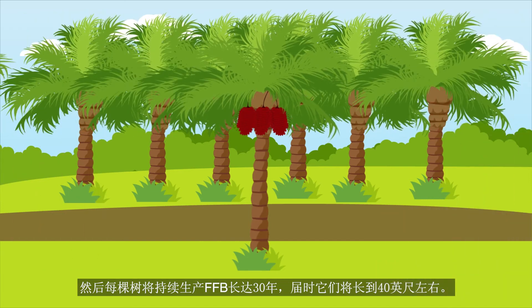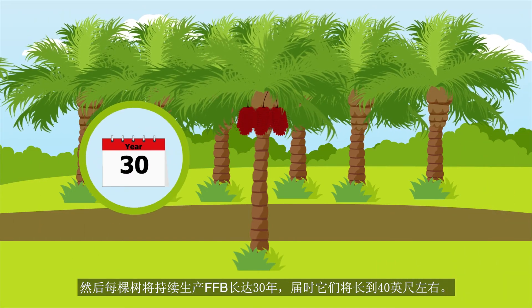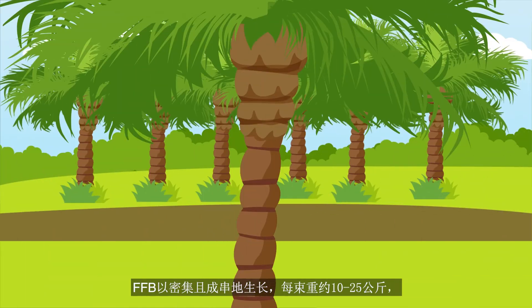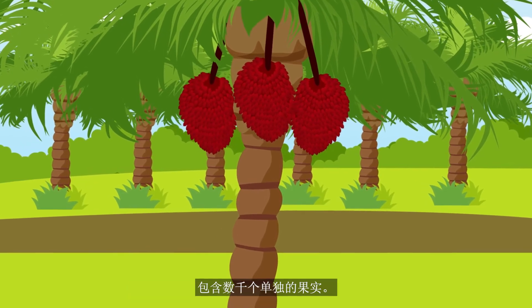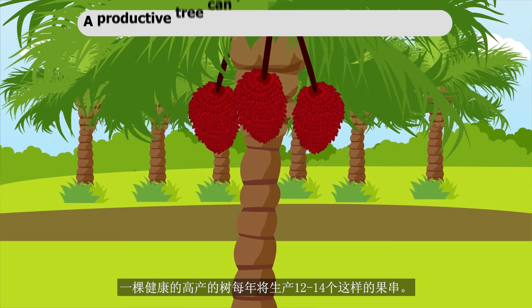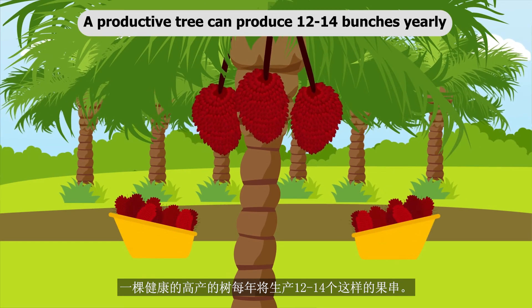Each tree will then continue to produce FFBs for up to 30 years, at which point they will have grown to around 40 feet tall. FFBs grow in dense bunches, each weighing between 10 to 25 kilograms and containing many thousands of individual fruits. A healthy, productive tree will produce 12 to 14 of these bunches each year.